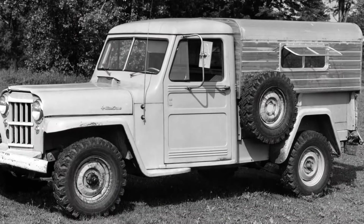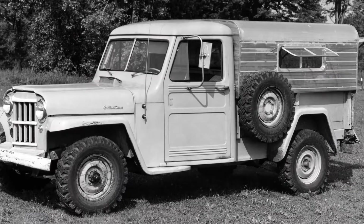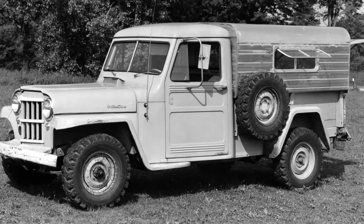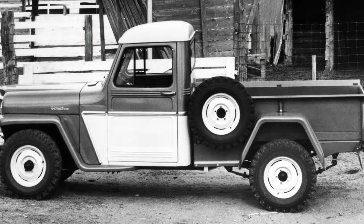The Jeep pickup that was built from 1947 to 1965 really stood out because it looked like the Willys wagon. It looked like the other Jeeps being built at the time, with the flat fenders. It really fit with the line of Jeeps being produced, and I think a lot of people remember those — it's kind of a nostalgic vehicle.